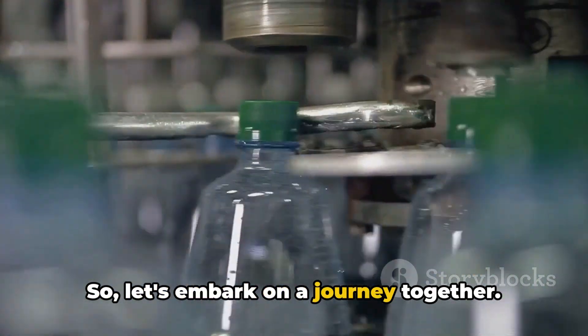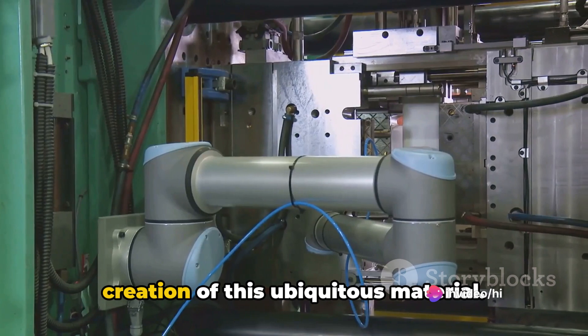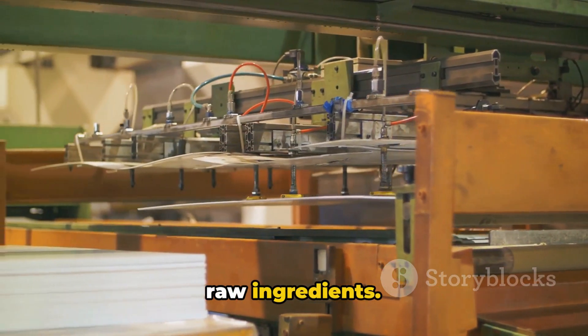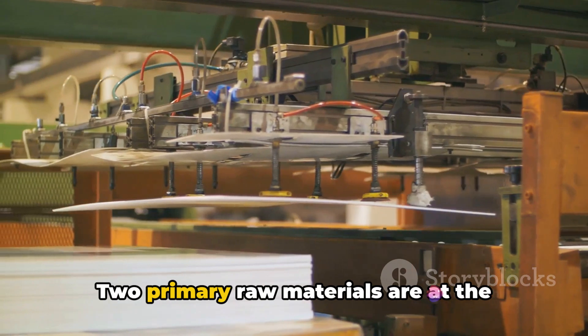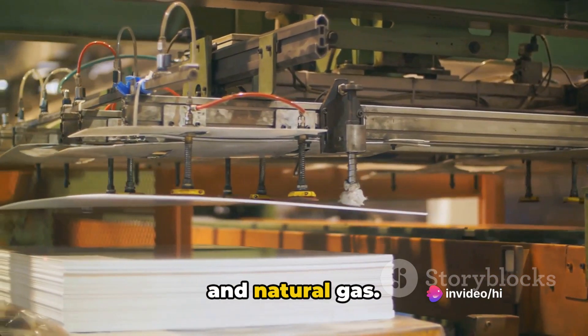So let's embark on a journey together. Today we unravel the mystery behind the creation of this ubiquitous material. The journey of plastic begins with its raw ingredients. Two primary raw materials are at the heart of plastic production.